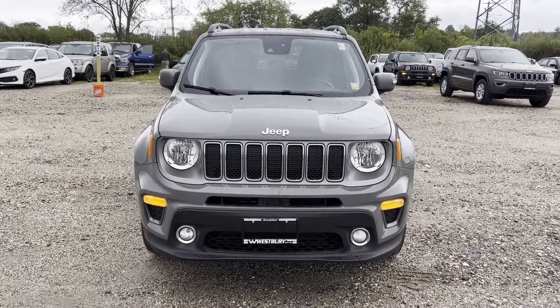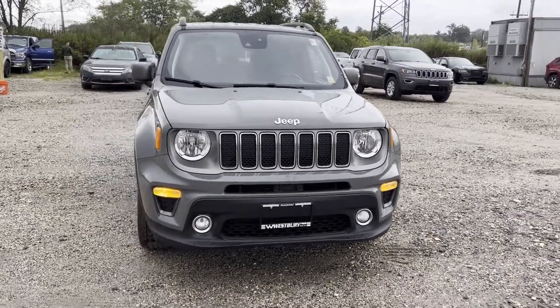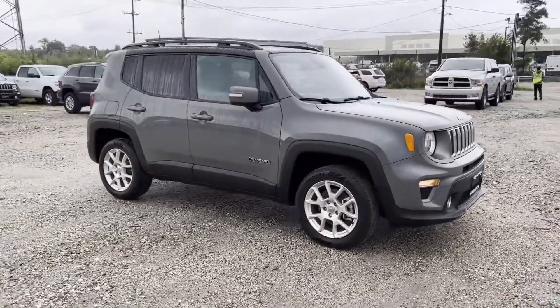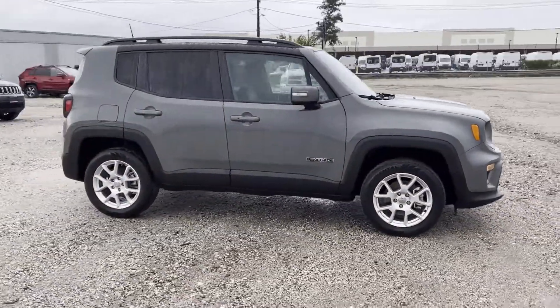2021 Jeep Renegade. With less than 14,000 miles on the odometer, this SUV offers space as well as power and performance.